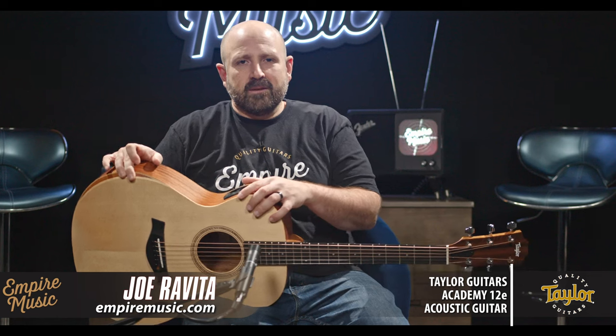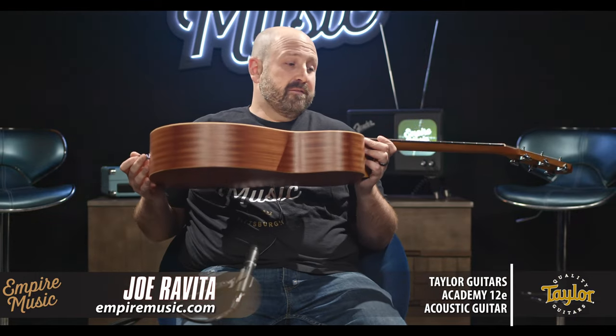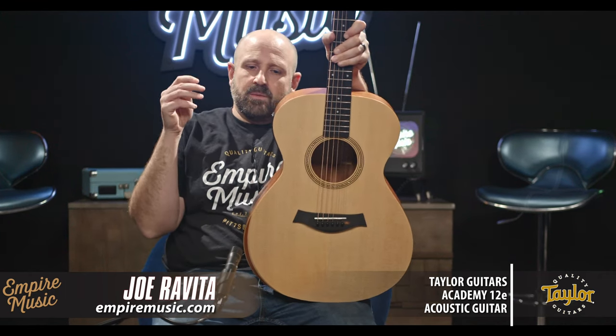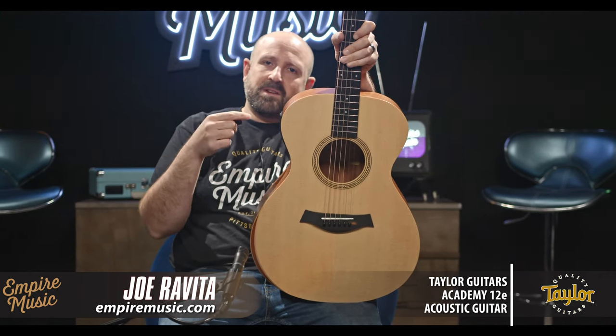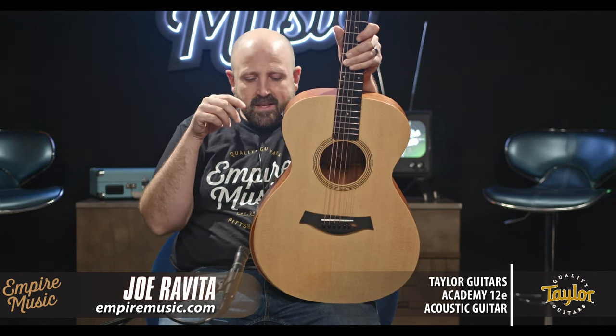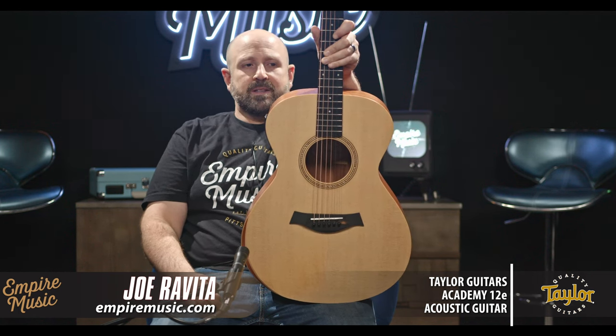We bring you the best Taylor Guitars no matter what price. I was doing some research on our past YouTube videos and I had never done the Academy 12E. Check it out at empiremusic.com — you can chat with us through the site, we do full factory setups on everything we sell, we have financing options, and you can always call or text me directly at 412-915-7118 and we can talk Taylor.